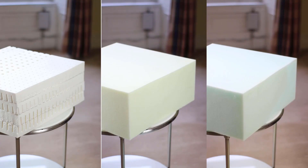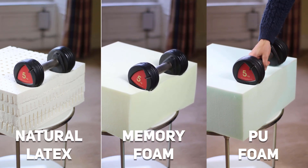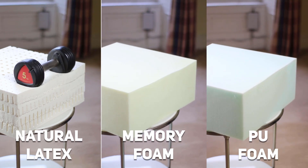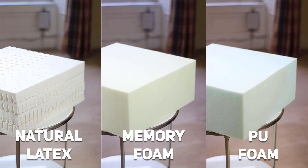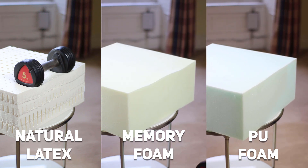Next is the drop test: I drop a weight on each foam. The memory foam absorbs the impact but offers little support, while natural latex springs back due to its natural resiliency, offering more support. Finally, the edge support test: I place a weight on the edge of each foam. Natural latex is resilient and doesn't allow the weight to roll off, meaning you can sleep closer to the edge of your mattress. When we place the same weight on memory foam or PU foam, it rolls off instantly.